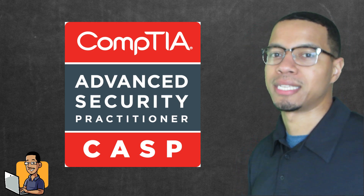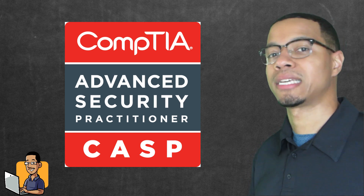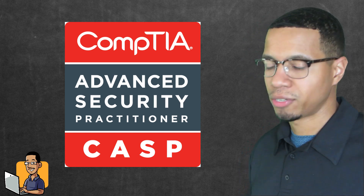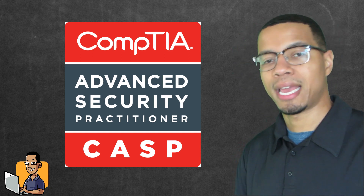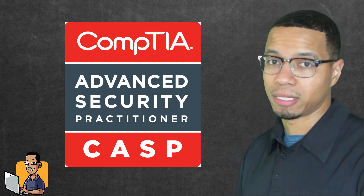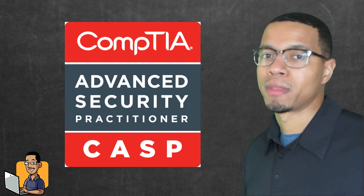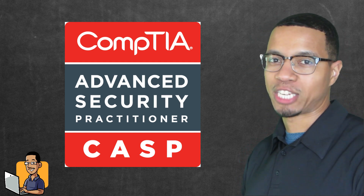The CASP+ exam is the CompTIA Advanced Security Practitioner exam. This exam is a lot more advanced than A+, Net+, or Security+. It's so advanced that CompTIA actually recommends that you have at least 10 years of experience before you even take the test. I'm Dwayne from ITMasterKey.com and I just want to give you a few cliff notes about taking the CASP+ exam.